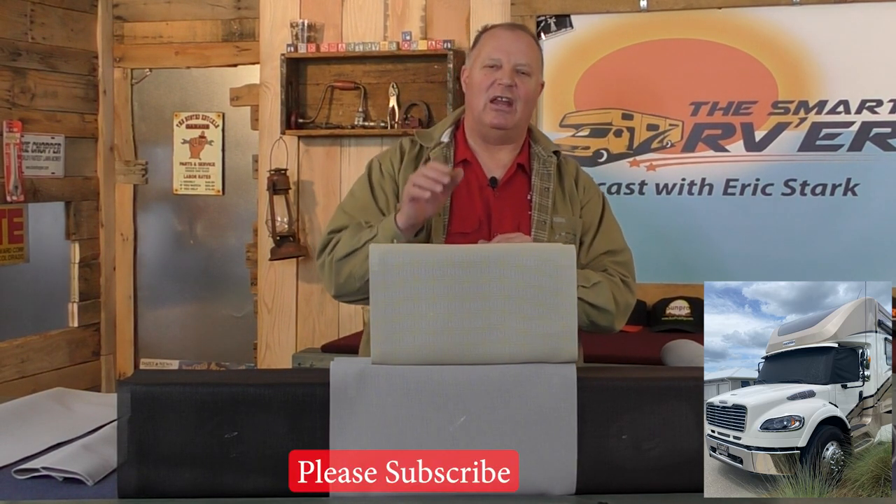Thanks for stopping by today. I'll see you in the next video, and don't forget to subscribe.